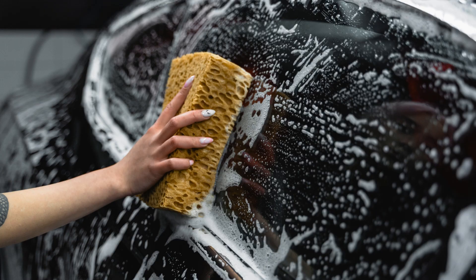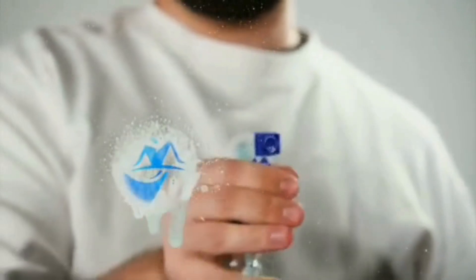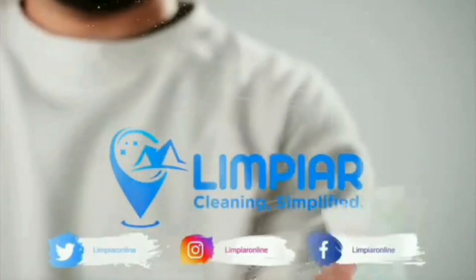And that's it — 5 revolutionary car cleaning hacks to keep your vehicle looking its best. If you found these tips helpful, give this video a thumbs up and share it with your friends. Don't forget to subscribe to Limpiar for more cleaning tips and tricks. Click the bell icon so you never miss an update. See you in the next video.